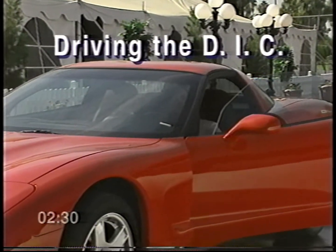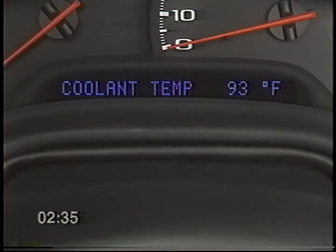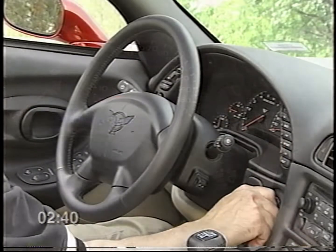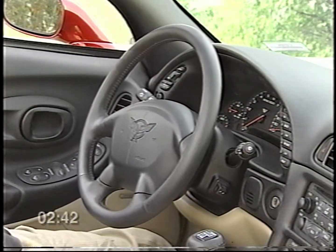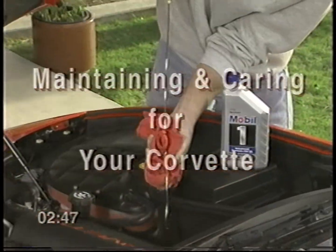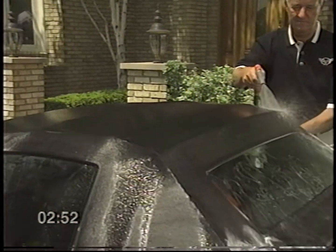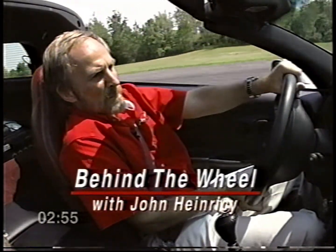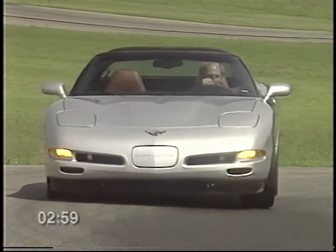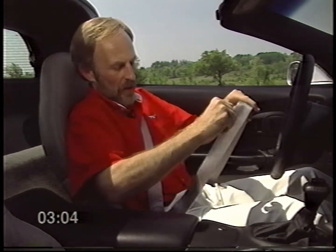The segment called "Driving the DIC" familiarizes you with the operation of your Corvette's advanced driver information center — valuable information that can help you customize key features to your driving needs. In "Maintaining and Caring for Your Corvette," we'll review vehicle maintenance and care information that will help you keep your new Corvette running well and looking good. Throughout the videotape, John Heinrichsee, one of General Motors' top performance car engineers who also races Corvettes professionally, offers driving tips that will help you enjoy your Corvette to its fullest.